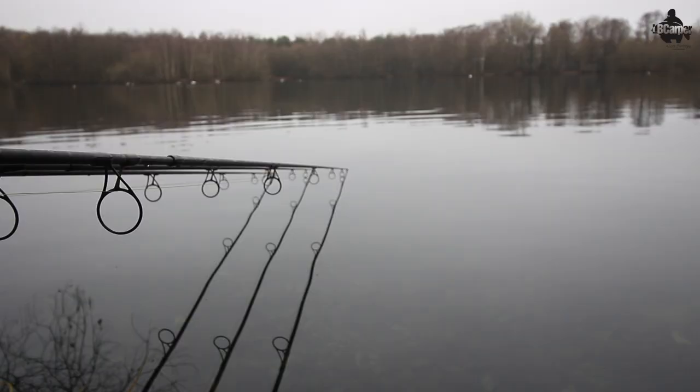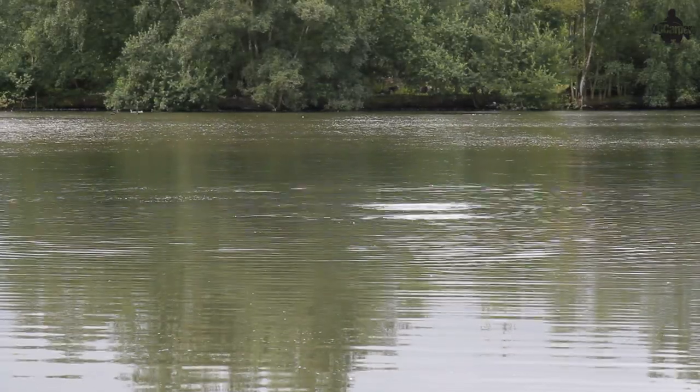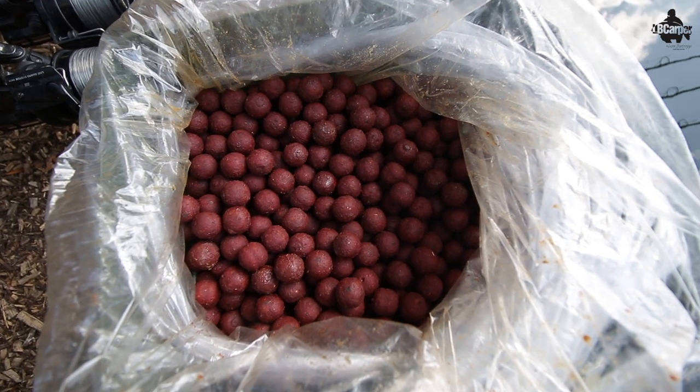Tip one. In the autumn with the water temperature starting to drop, the fish tend to have a little bit of a feed up before winter approaches. So what I do is I increase my baiting levels from in the summer, where I'm just using the odd spray of boilies here and there, or a tiger nut or a spray of tiger nuts. I've increased my boilies to one, two, three kilos every night over three rods.